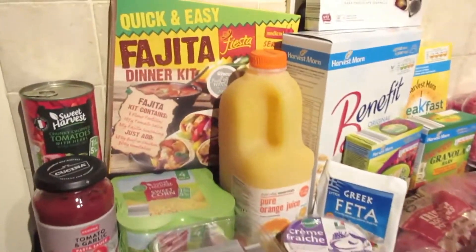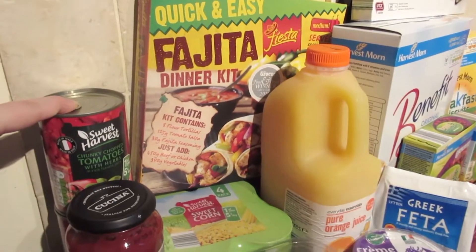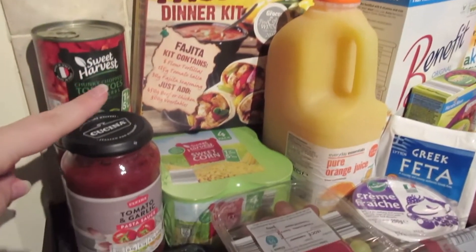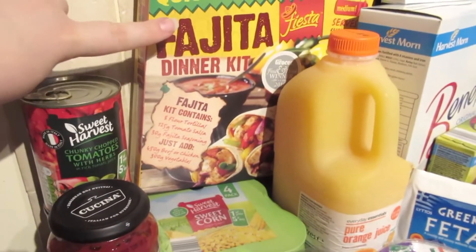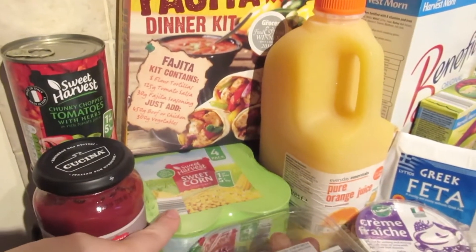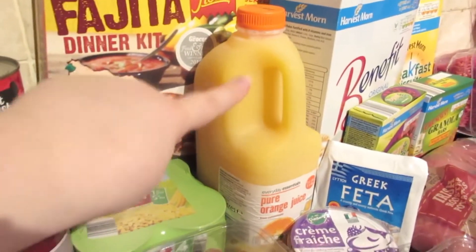Over here I have two tins of chunky chopped tomatoes with herbs and a tomato sauce with garlic — that's the one we like. I also have a fajita kit, four small tins of sweet corn, and orange juice.